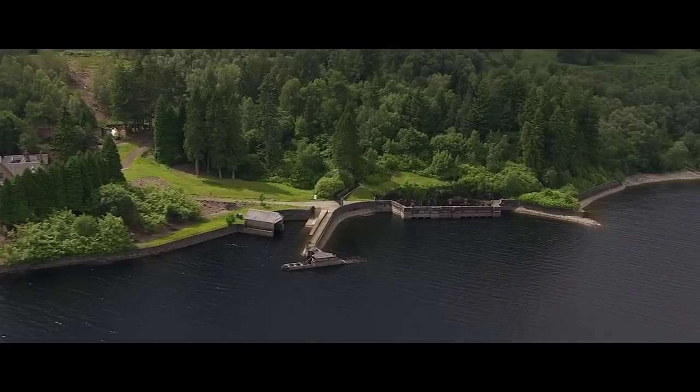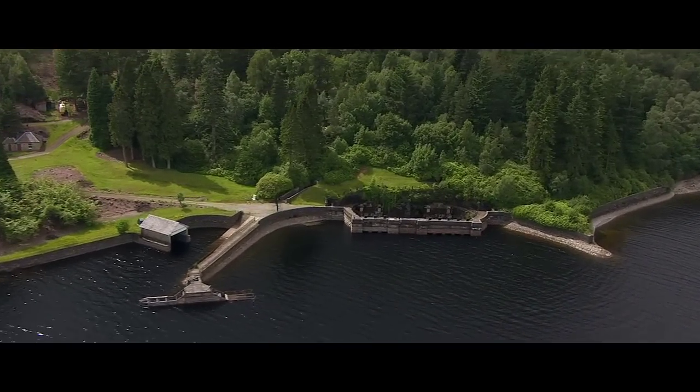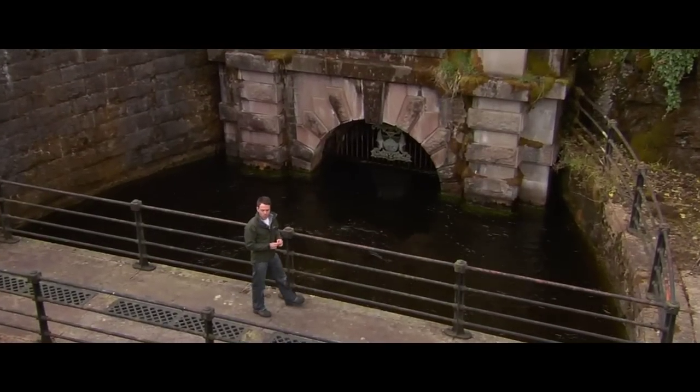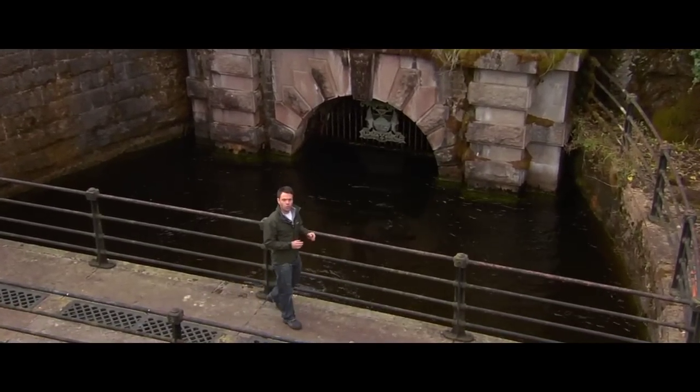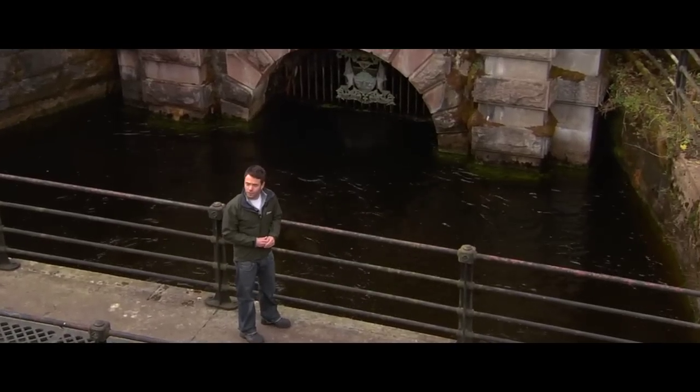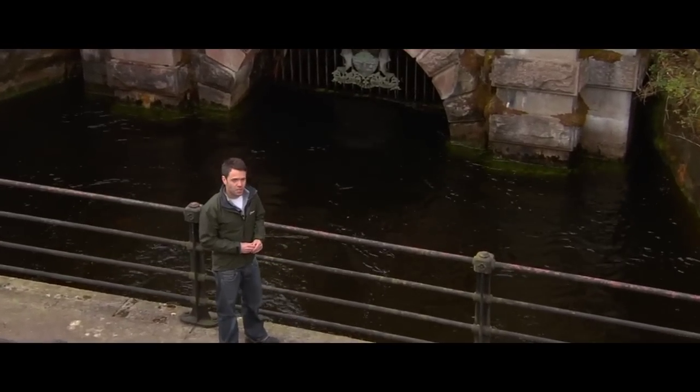On the 14th of October 1859, Queen Victoria stood on this very spot to officially open a marvel of engineering. Using a silver handle, she opened a sluice and the pure waters of Loch Katrine flooded through — its destination, the city of Glasgow.